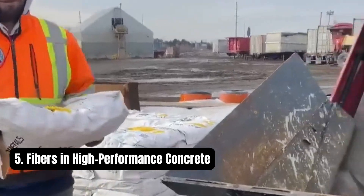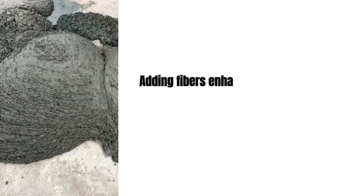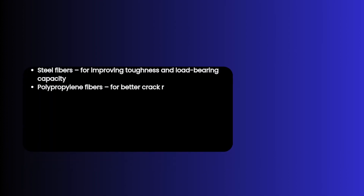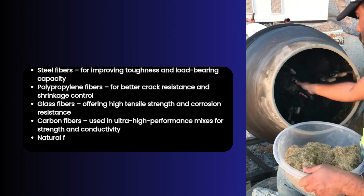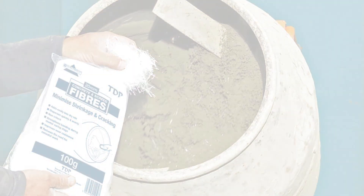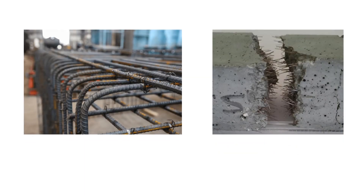Another important ingredient in the HPC mix is fibers. Adding fibers enhances the concrete's mechanical behavior, especially when it comes to controlling micro-cracking, improving tensile strength, and increasing impact resistance. Common types of fibers include: steel fibers for improving toughness and load-bearing capacity; polypropylene fibers for better crack resistance and shrinkage control; glass fibers offering high tensile strength and corrosion resistance; carbon fibers used in ultra-high performance mixes for strength and conductivity; and natural fibers such as jute or coir, used in eco-friendly or cost-effective mixes. These fibers are dispersed uniformly throughout the mix, allowing the concrete to behave more like a ductile material — particularly useful in seismic zones, bridge decks, industrial floors, and precast elements. The rebars provide primary structural strength, while the fibers improve performance under dynamic loads, reduce cracking, and improve service life.